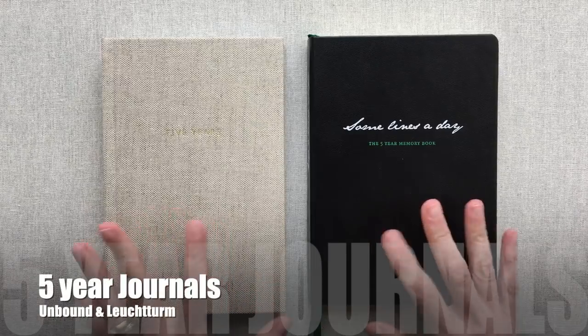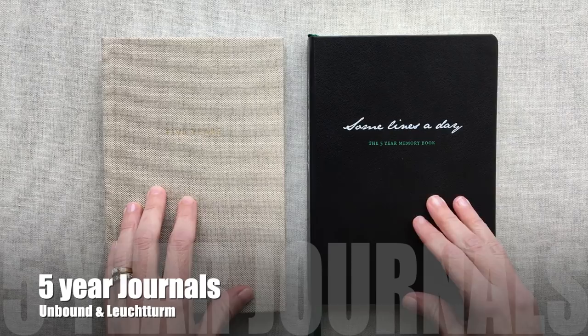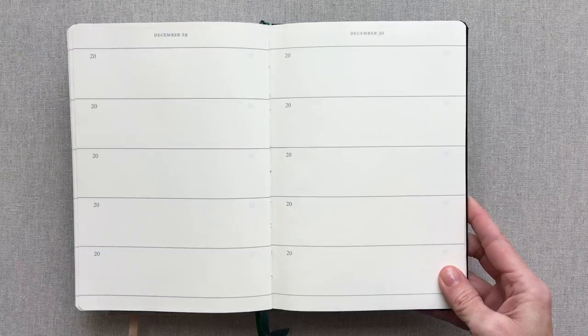Hey guys, welcome back to Amanda's Favorites. Today we're going to talk about two different five-year journals. If you're not familiar with five-year journals, what they are is they give you a space to write a little something every day for five years. So you'll get to look at December 30th and see what you were doing five years in a row right there, and it's a really cool thing to look back on.